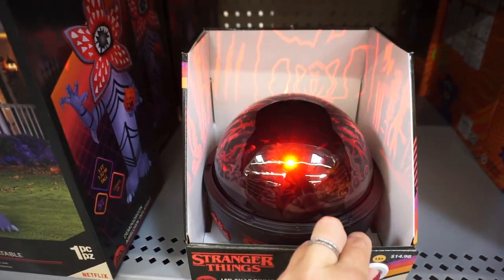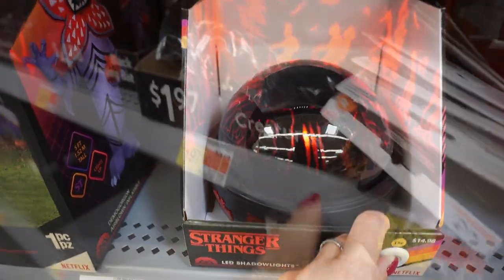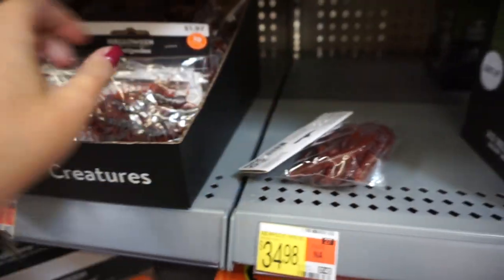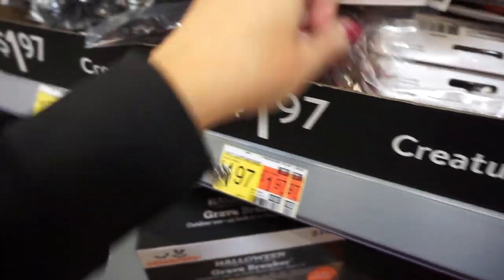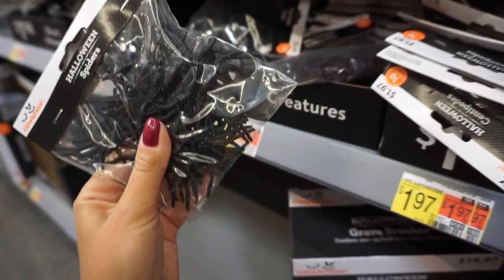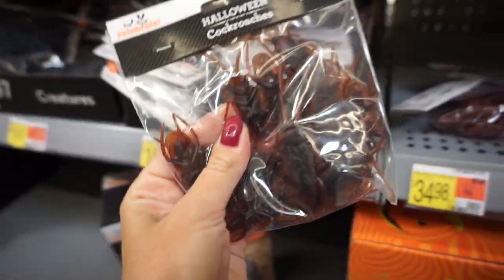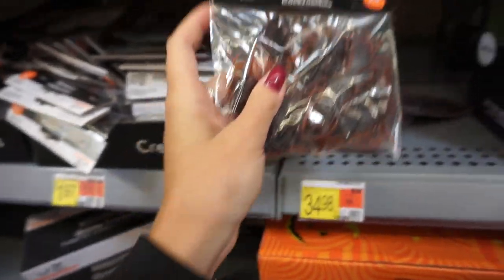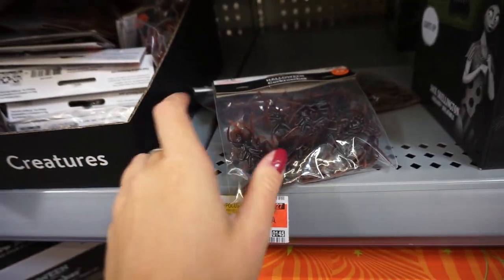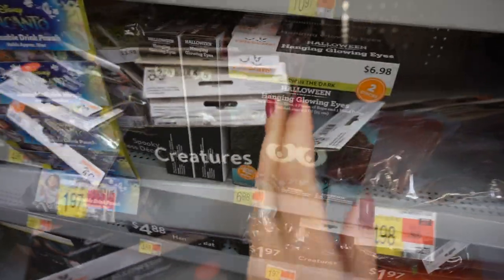More Stranger Things. How cool is this? LED shadow lights — these little creatures: earthworms, centipedes, spiders, cockroaches. These are pretty big, but if you find smaller ones, you can put them inside of your Halloween clear soap container and they will just float inside and it's gonna look super duper cool.